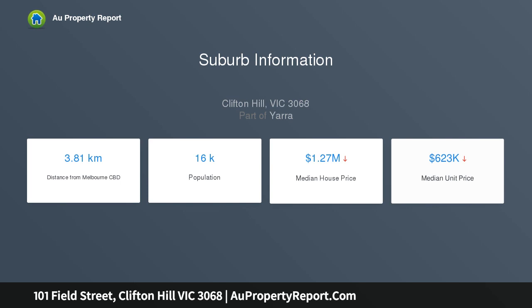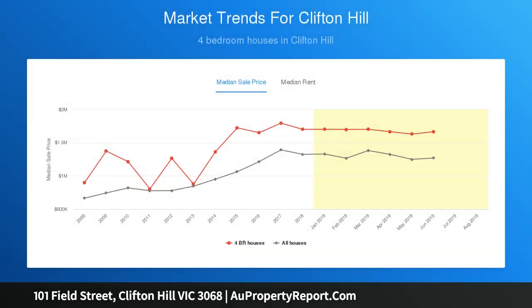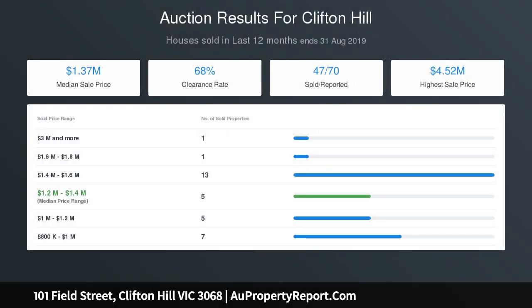Each bedroom includes mirrored built-in robes, with the main boasting a beautiful ensuite and study alcove enjoying window seat views to the park. There's a vast amount of attic storage, while comfort levels are at a premium.